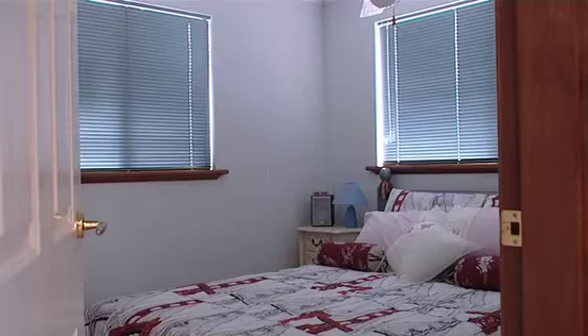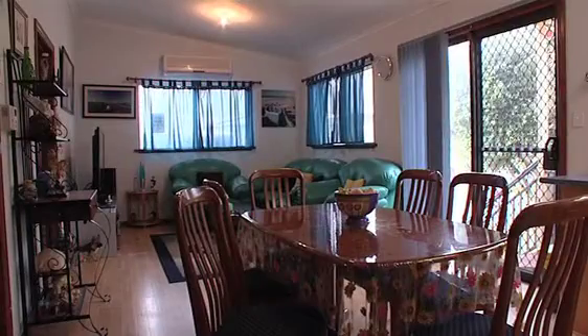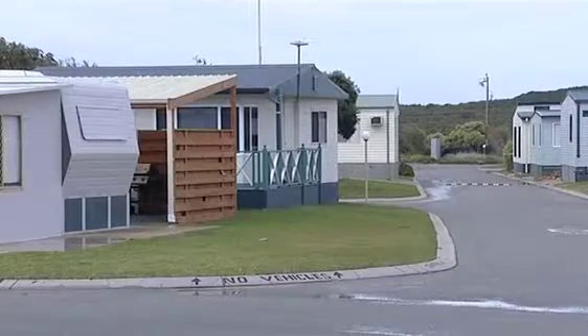This is a park home here, a beautiful three-bedroom park home. Nice open-plan kitchen lounge room area, which is great. And not only that, it's on a nice corner block — a nice big block. But it's also within this caravan park, so you get to use the amenities.